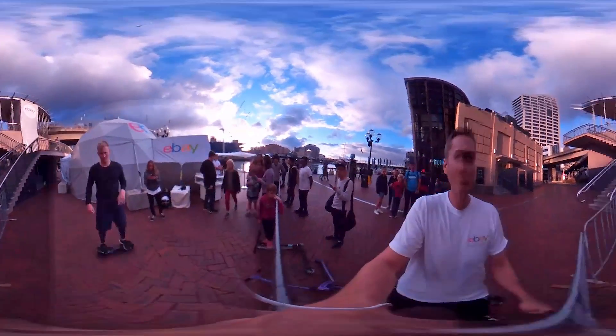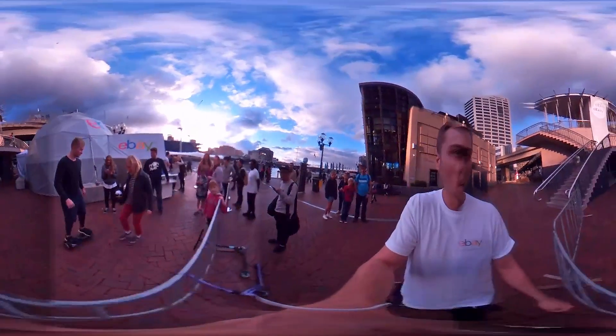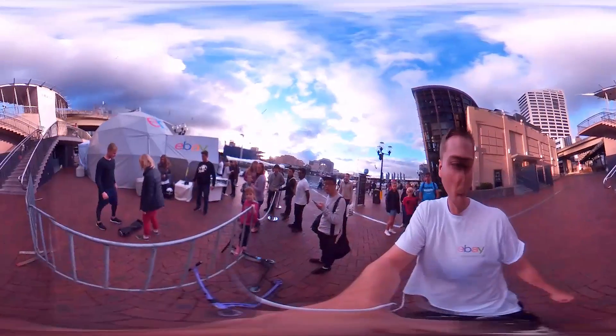Down here we have the IO Hawk — it's a motorised Segway. Lean forward to go forward, lean back to go back with your feet.